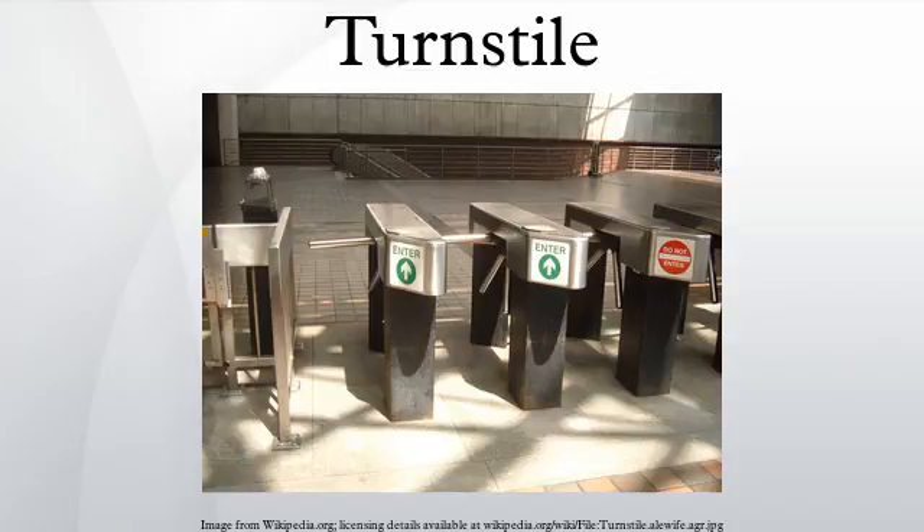Thus turnstile entry is a solution for stadiums and all recreational facilities which offers optimal protection against unauthorized access.